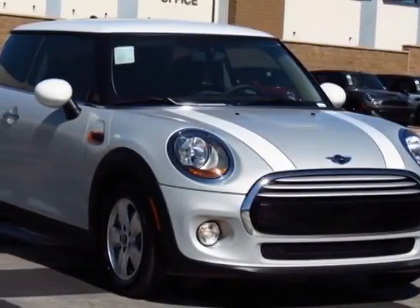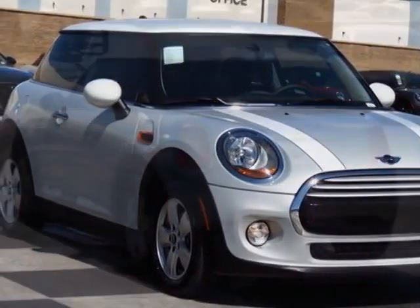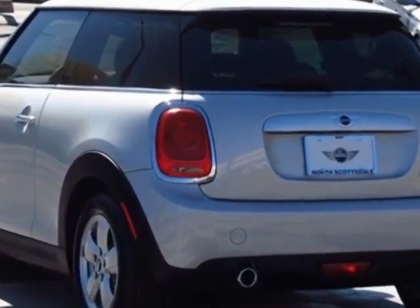Come take a look at this new 2014 Mini Cooper Hardtop. For your protection, this vehicle has a full factory warranty.